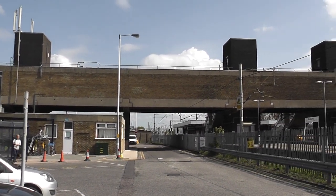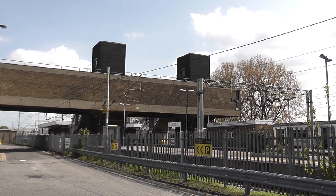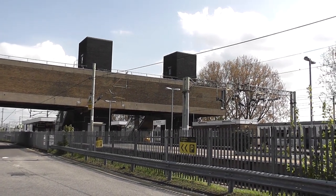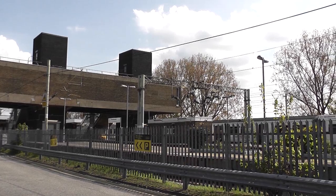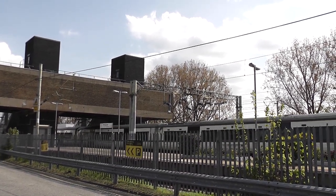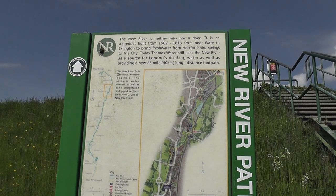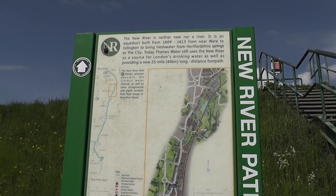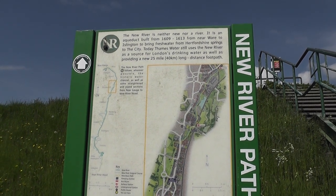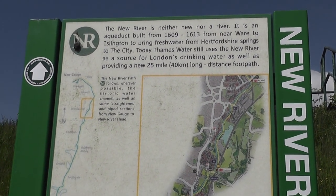Broxbourne's a relatively new town, added onto Hoddesdon, hence the station. Right, press on. It's about 10:30, starting early today because I've got a long distance to go. Just passed through the metal kissing gate and we're straight into an information panel here about the New River Path, which is what we're about to follow.